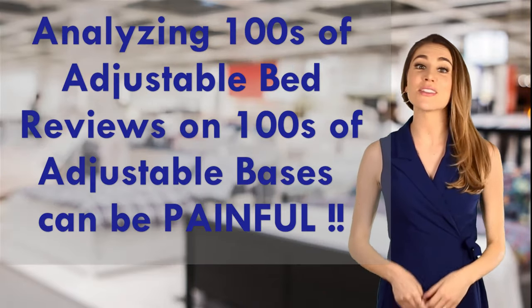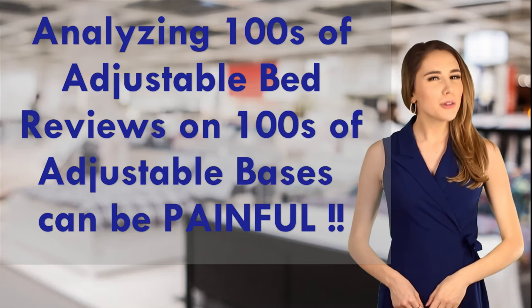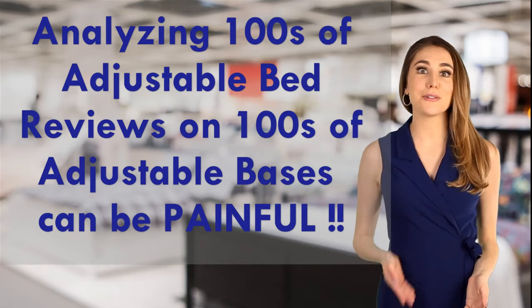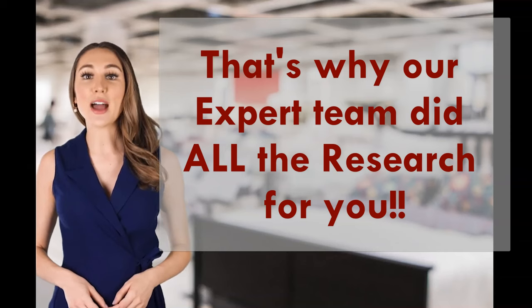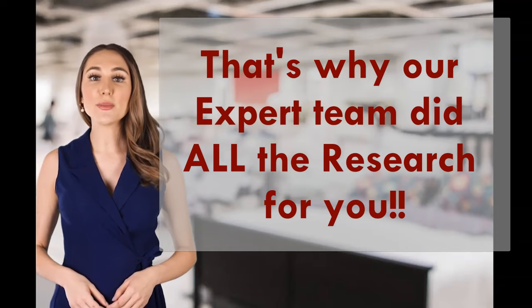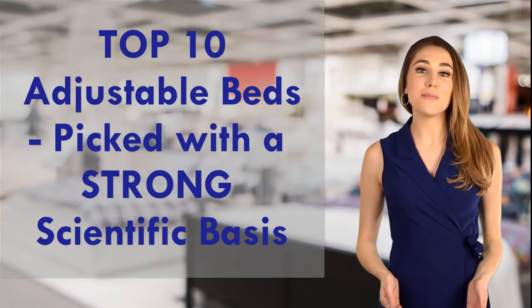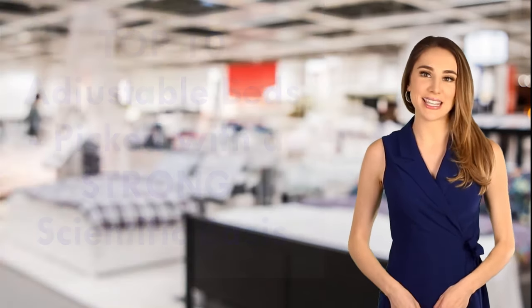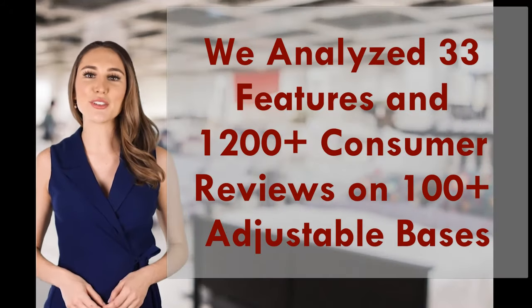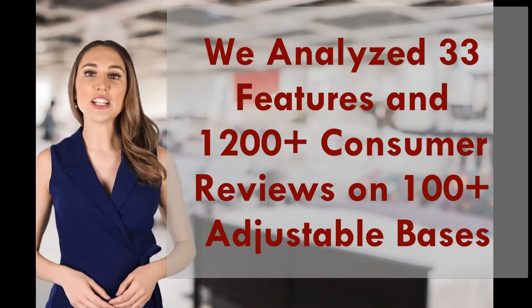Hello there! Did you know that there are more than 70 brands of adjustable beds with over 500 different models? We were pretty sure you have better things to do with your time than to dig through hundreds of boring adjustable bed reviews. That's why our expert team at www.bedroom.solutions did all the research for you and published the top 10 adjustable bed reviews for your convenience. Our adjustable bed ratings have a strong scientific basis — we carefully analyzed over 33 adjustable bed features on nearly 100 adjustable bed frames and over 1,200 adjustable bed reviews when compiling this list of best adjustable bases.